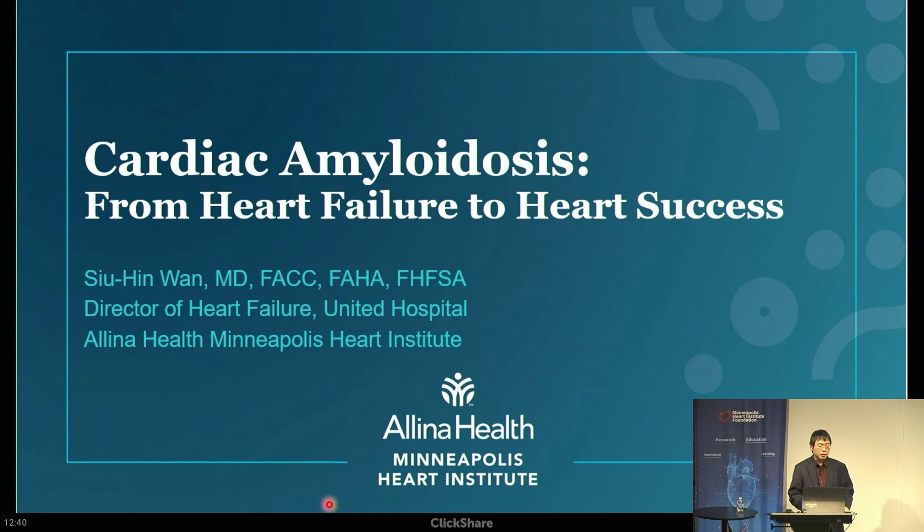The title I included says 'From Heart Failure to Heart Success.' Why did I do that? Well, to be honest, cardiac amyloidosis, even just over a decade ago, was truly a death sentence. There were really no medications and nothing we could do. But that's completely changed over the past several years with all the research and medications coming out. That's why I'm so passionate about this topic — now it's really timely because there's something we can do about it.